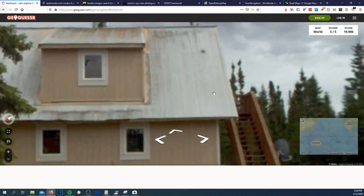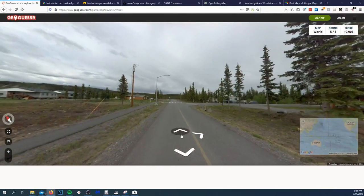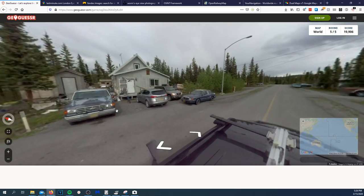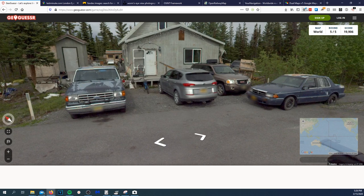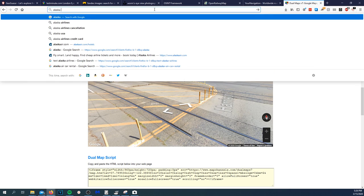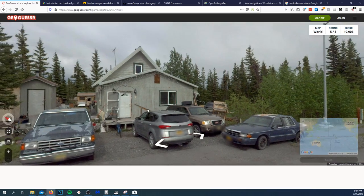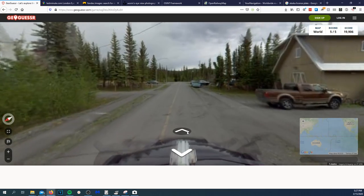This could very well be Alaska — obviously mountainous given by the trees. The architecture is an A-frame style with a metal roof, telling me this is in a mountainous area. The kind of orange or yellow license plate tells me this is more than likely Alaska. Yes — it's a yellow license plate, so this is definitely Alaska.